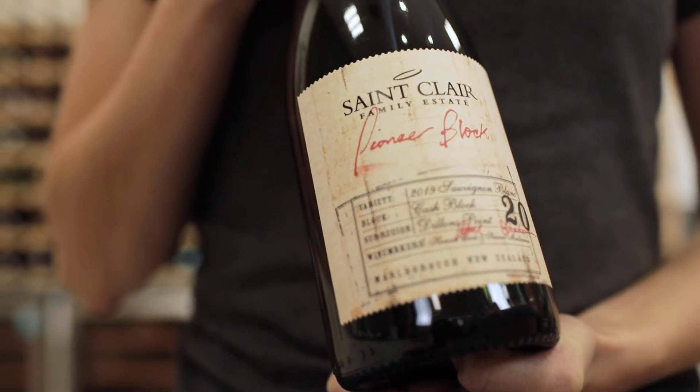This is the Sinclair Pioneer Block Sauvignon Blanc from Marlborough, New Zealand. Sinclair have won more awards for their Sauvignon Blancs than any other producer in Marlborough.